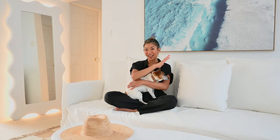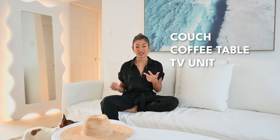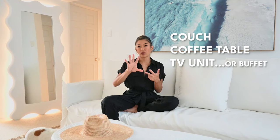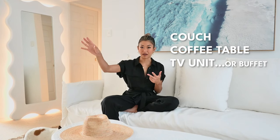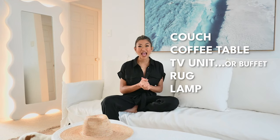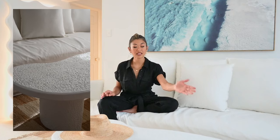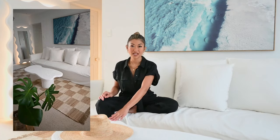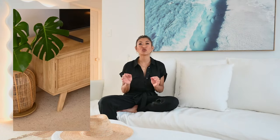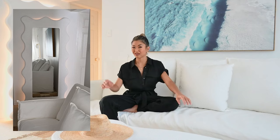I'm excited to identify the necessities of your lounge room. Usually that includes a couch, a coffee table, a TV unit should you wish, or even a buffet or cabinet piece for storage, a rug, and a lamp. The pieces I chose were the Como 3.5 seater with a linen cover, the Lazaro coffee table with a stone finish texture, the Checkers jute rug with a checker pattern, and the Tulum TV unit which has a rattan texture.